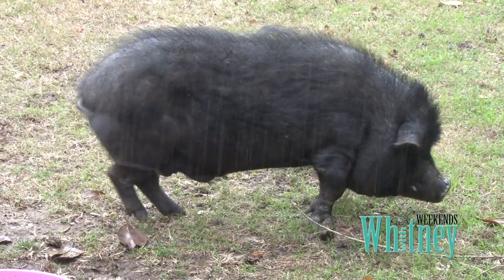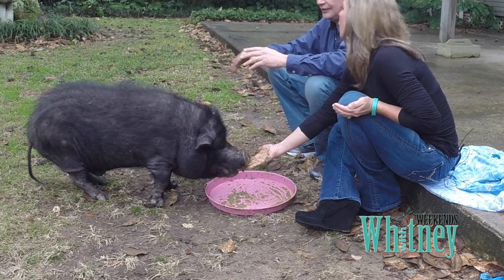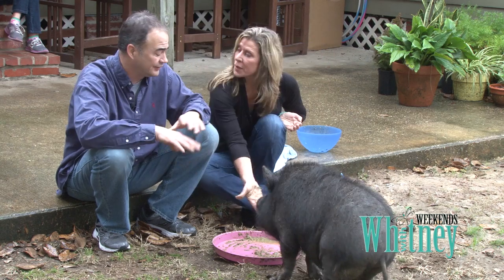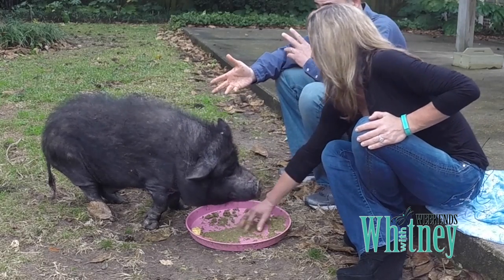I was shocked when the pig arrived, because he was giant and black and wiry. But yeah, I mean, it was fun. Pig Floyd hasn't left this yard since 1994 — that's over 20 years. Even though he's old, he still eats like a pig.